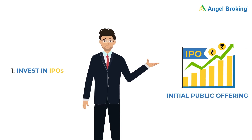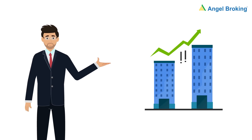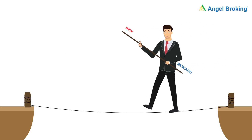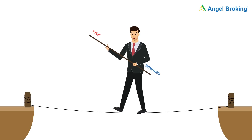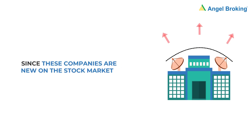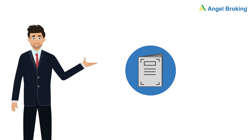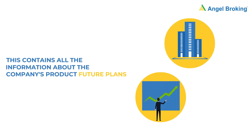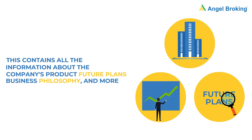Strategy 1: Invest in IPOs. New companies raise funds for expansion through IPOs. An initial public offering may invest in an untested company — risk is a potential yield. Since these companies are new on the stock market, they can grow quickly. IPO companies release an IPO prospectus — learn to read it. This contains all the information about the company's products, future plans, business philosophy, and more.